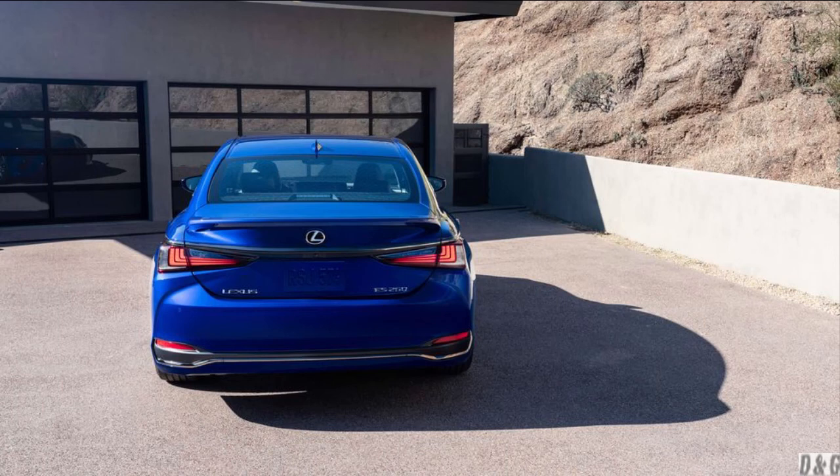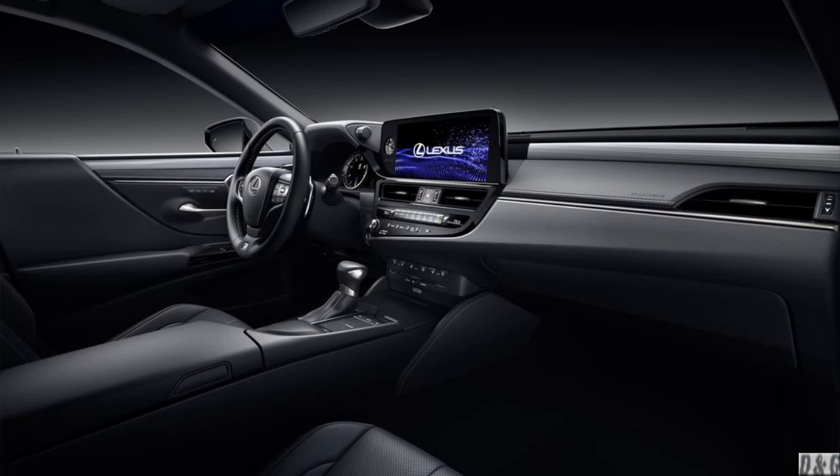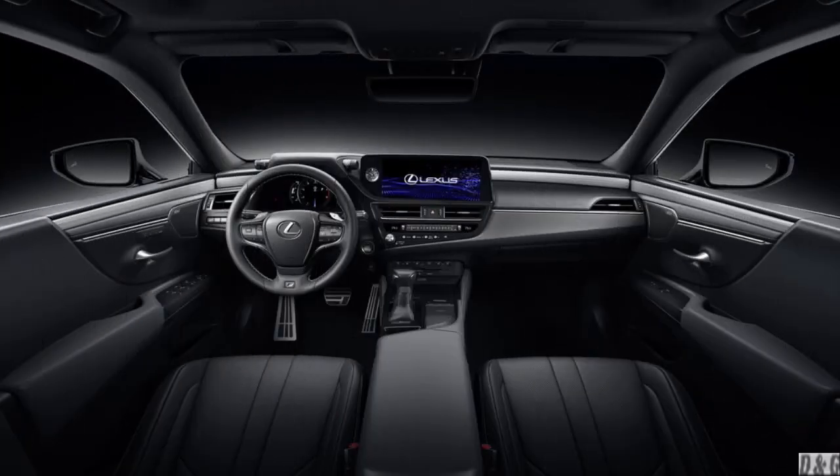Luxury car buyers look for vehicles offering the latest and greatest tech features, and the 2022 Lexus S doesn't disappoint. It comes standard with a touchscreen infotainment system with a standard 8.0-inch central display, and both Apple CarPlay and Android Auto capability are on board to provide hassle-free device integration. A larger 12.3-inch touchscreen is optional. All models come with a 10-speaker sound system equipped with Sirius XM satellite radio. The list of standard tech amenities also includes Amazon Alexa compatibility, Bluetooth phone and music streaming, a Wi-Fi hotspot, and Scout GPS Link navigation.